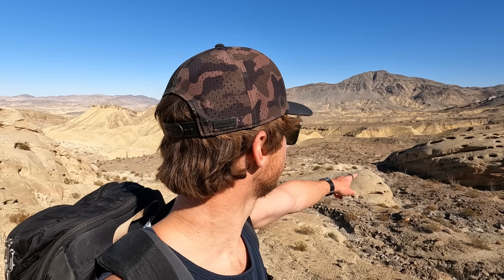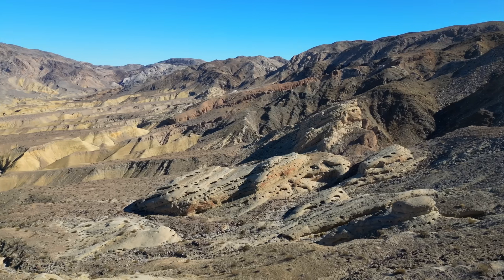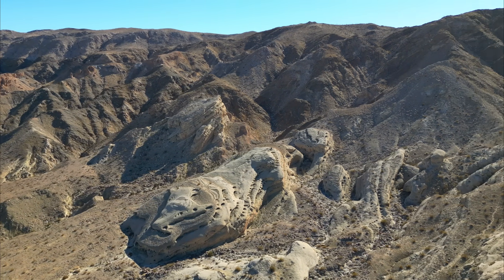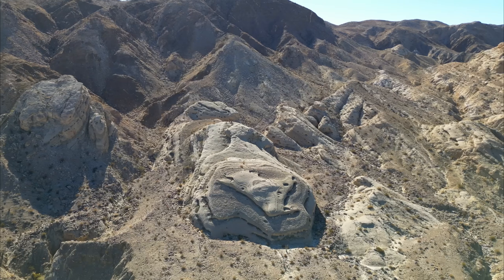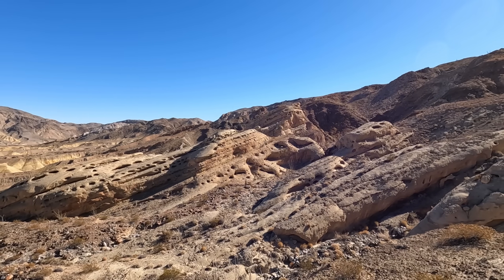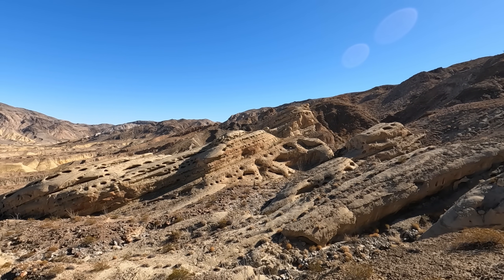There it is. That's the rock formation that we found on Google Earth. It is really strange looking — I don't even know how to describe it. It's filled with so many holes and cavities, and all the rocks around it are just as interesting.